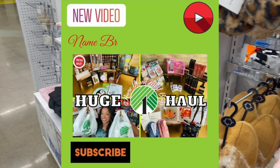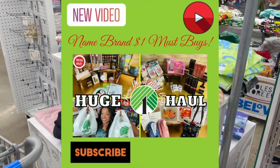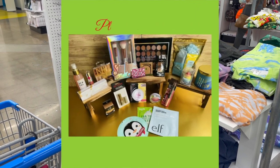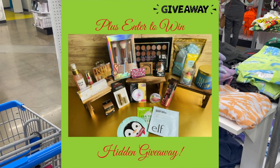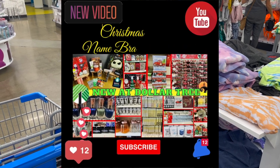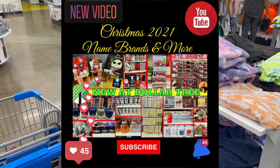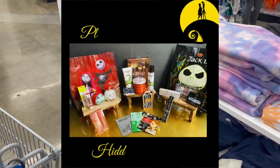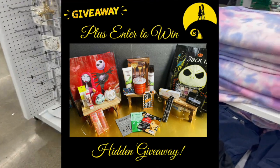As a friendly reminder, I have several giveaways on my channel right now. If you like Dollar Tree, there's a Dollar Tree hidden giveaway in my Dollar Tree haul with a gift card and prizes. If you like Jack and Sally, in my Dollar Tree walkthrough posted Tuesday there's an amazing Jack and Sally giveaway. I'll link those videos at the end of this video and pin them in the comments — please feel free to enter to win.